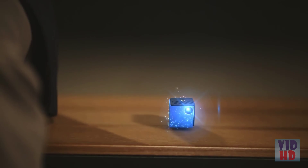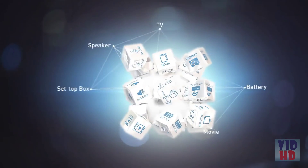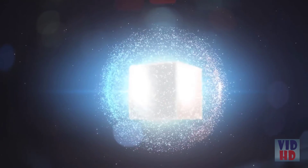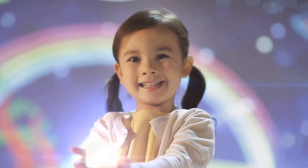Going to party all night long, going to go from dusk to dawn. Hit the lights and leave them on, cause we are here and then we're gone. Turning your imagination to a fun reality. SmartBeam.